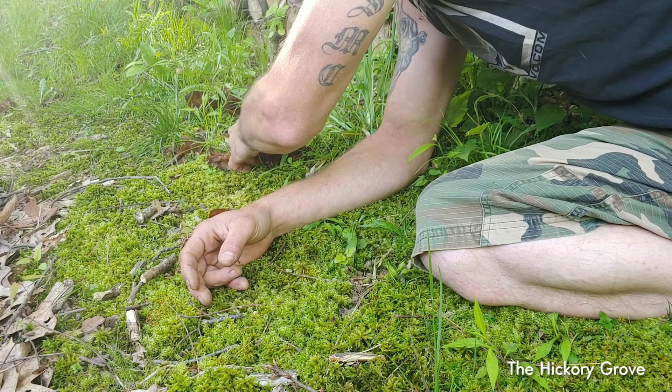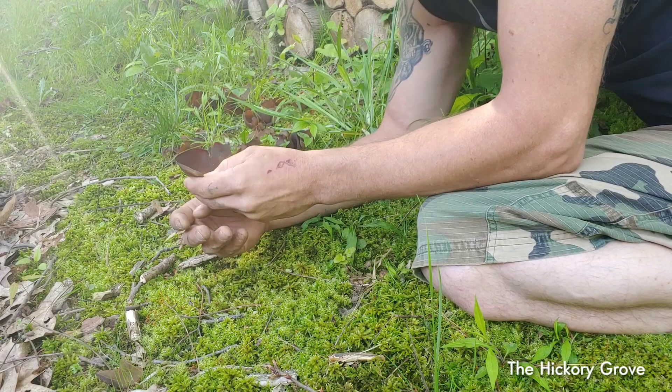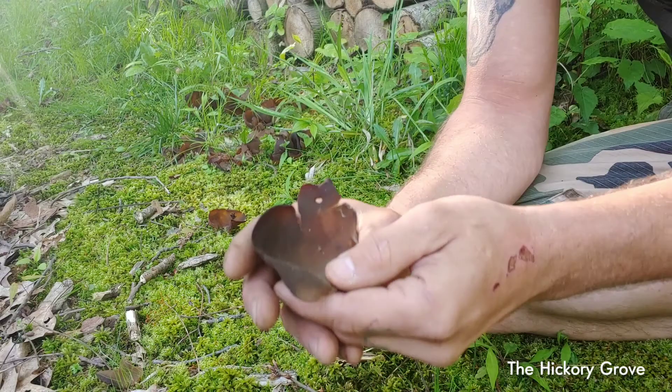They grow low to the ground in a cup shape. Peziza is actually a derivative from the Latin word for 'foot,' meaning they don't have any stem or stalk. They look like they're just cups sitting on the ground.